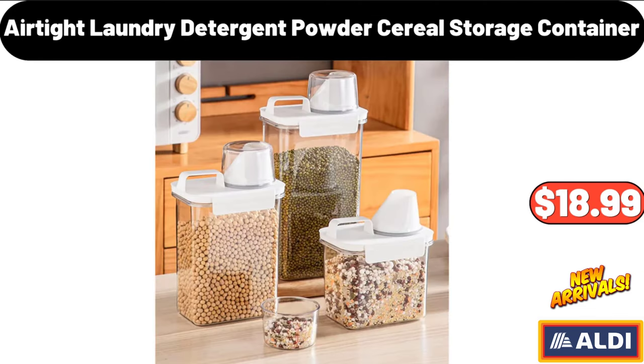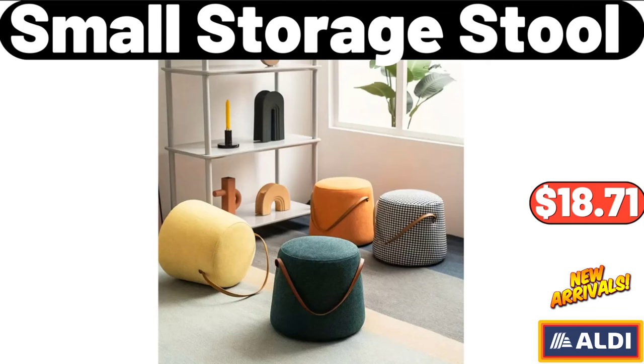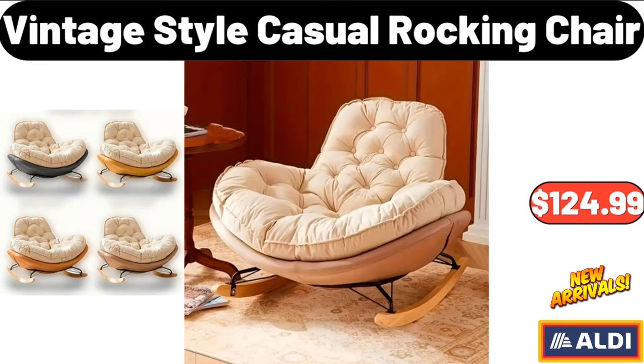3-Pieces Airtight Laundry Detergent Powder Storage Container, $18.99. Small Storage Stool, $18.71. Vintage Style Casual Rocking Chair, $124.99.